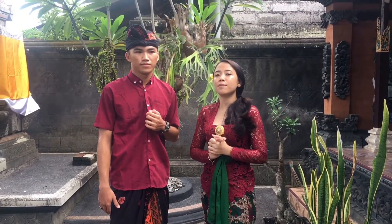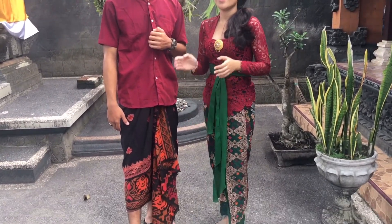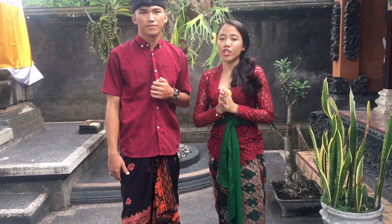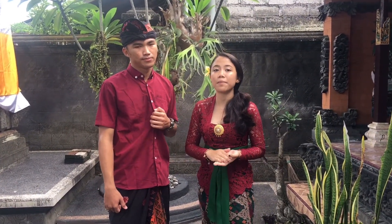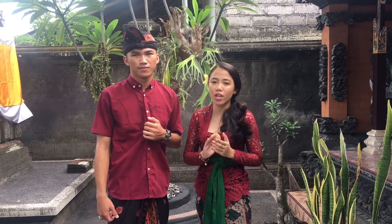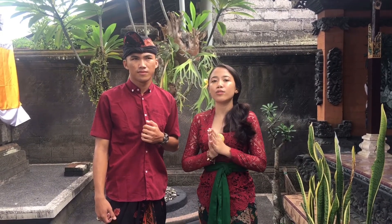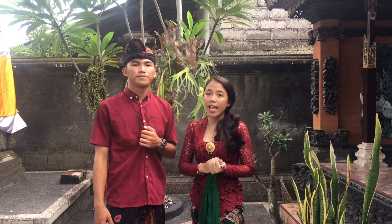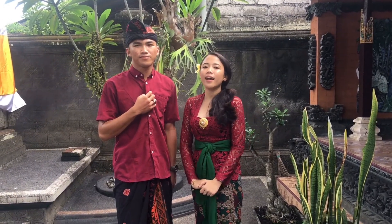You can see the differences between us in the way we wear kamen. It is similar to girls — he is wearing a colorful shirt because he will attend a traditional ceremony in Bali, like Mepandes, Potong Gigi, Wedding, Tiga Bulanan, and so on. But if you want to go to the temple to pray, you can use a white or yellow shirt.